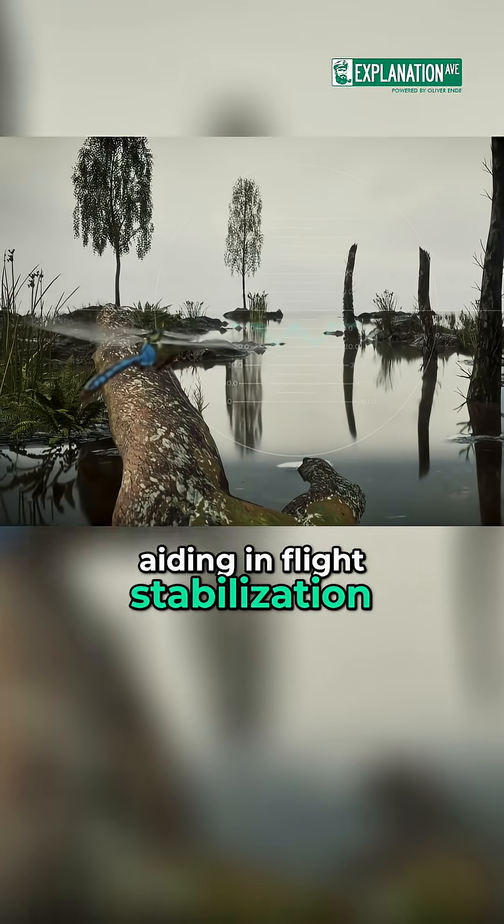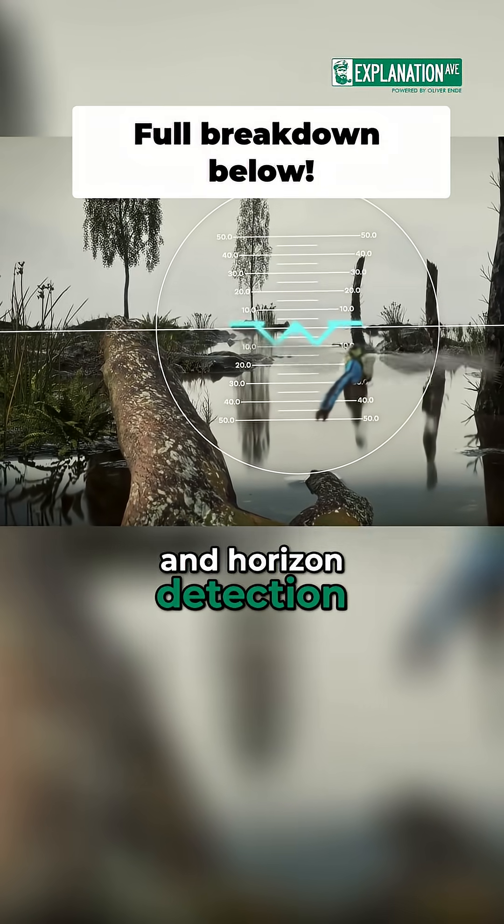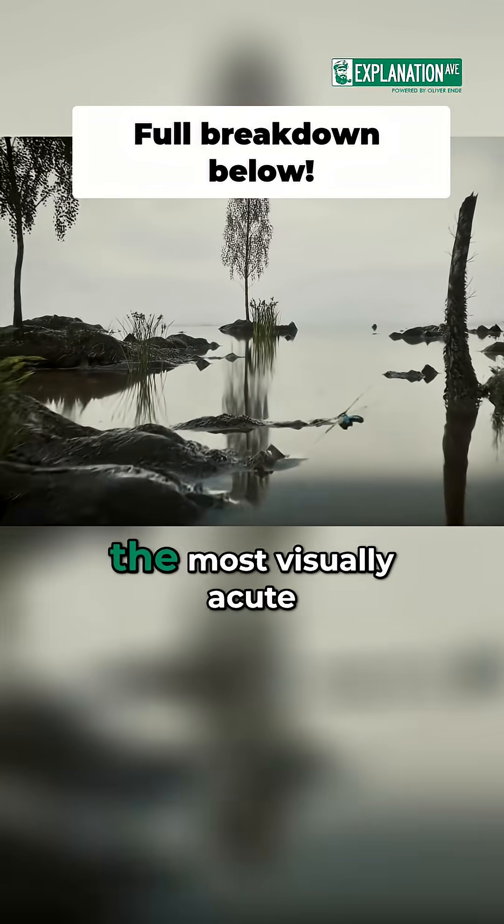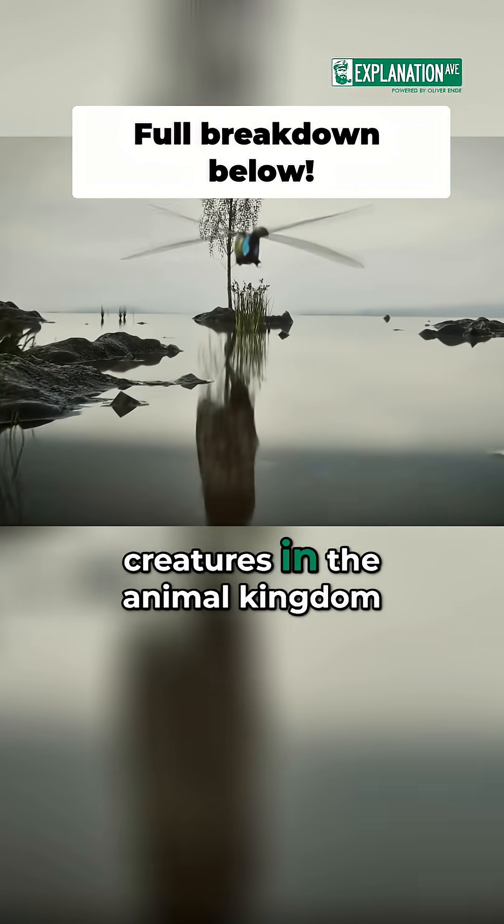This sensitivity aids in flight stabilization and horizon detection. This combination of visual systems makes dragonflies among the most visually acute creatures in the animal kingdom.